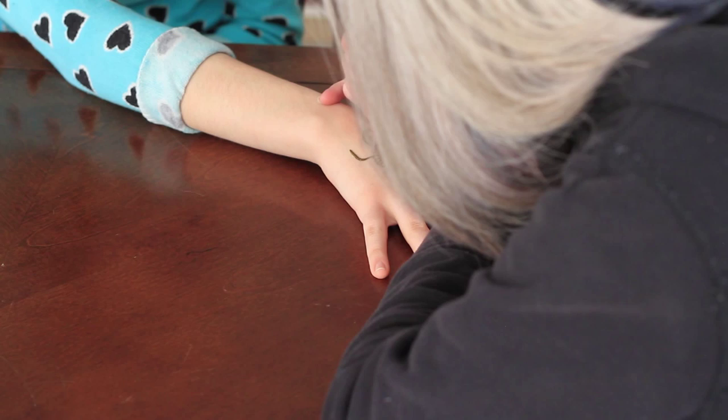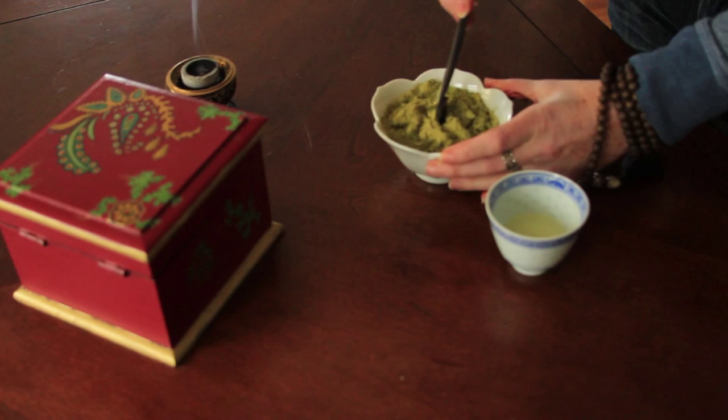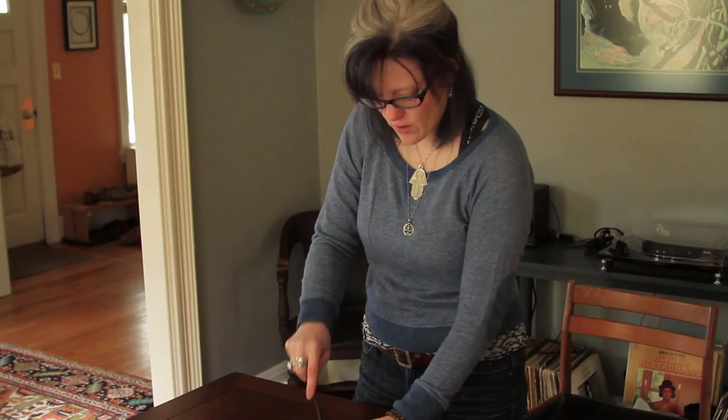The sugar adds some elasticity to the henna. One of the things when you're applying henna is that you want it to have what we call a 'snotty' content — you want it to be really stringy so you can get long, draping lines.